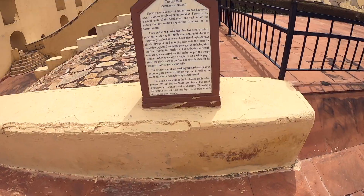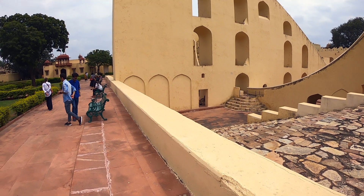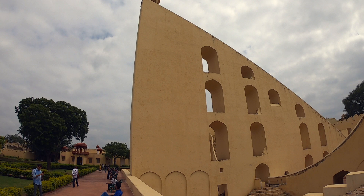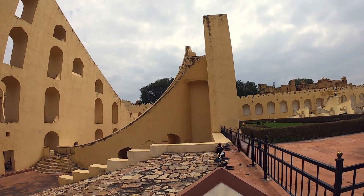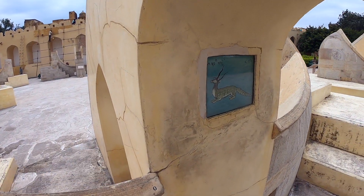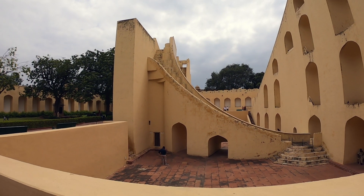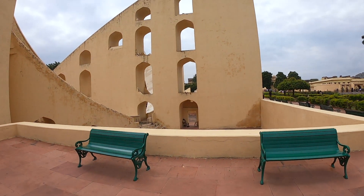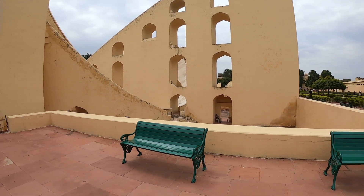There are four remaining Jantar Mantar observatories. Each incorporates scientific instruments like sundials for astronomical measurement. These amazing instruments, with their beautiful geometric forms and colors, have captivated architects, artists, art historians, and sightseers for centuries. The primary purpose of the observatory was to compile astronomical tables and to predict the times and movements of the sun, moon, and planets.